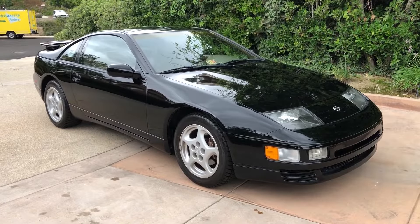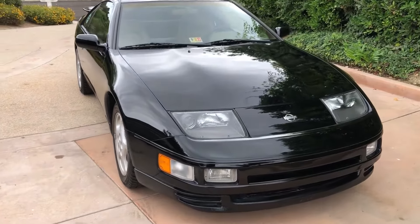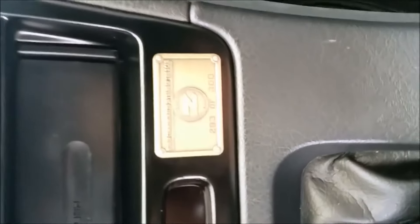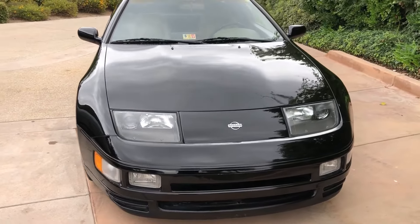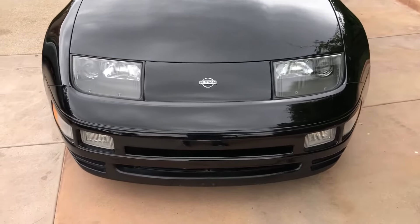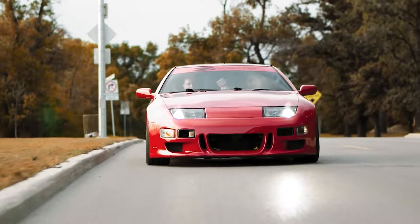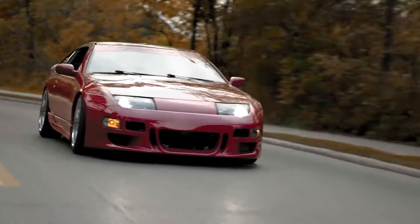The last special edition is the Commemorative Edition — the last 300 of these made. They have a plaque on the center console identifying the number out of 300. If you find one of these, that is a serious barn find. Only 78 of these were twin turbos, so finding a twin turbo Commemorative Edition is even rarer — you'd be 1 out of 78 in the US.